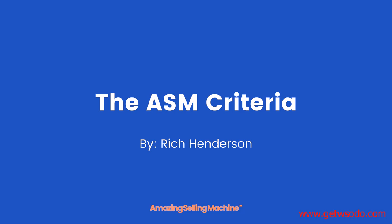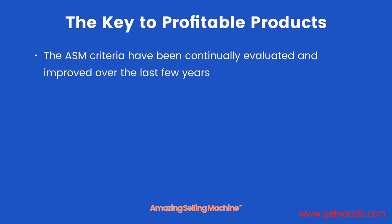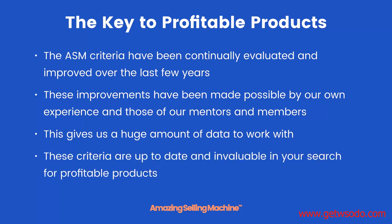The ASM criteria. In this lesson you're going to learn what the ASM criteria are and why they are so important to the whole product selection process — the key to profitable products. The ASM criteria have been continually evaluated and improved over the last few years. These improvements have been made possible by our own experience and those of our mentors and members, giving us a huge amount of data to work with. These criteria are up to date and invaluable in your search for profitable products.